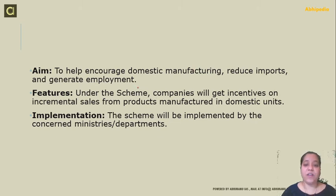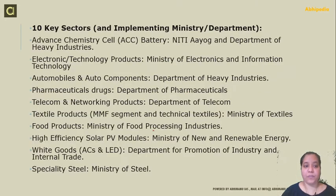The features of the scheme are that under it, companies will get incentives on incremental sales from products manufactured in domestic units. Implementation of the scheme will be done by concerned ministries and departments. These are the 10 sectors newly included in the scheme along with their implementing ministries.